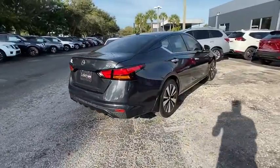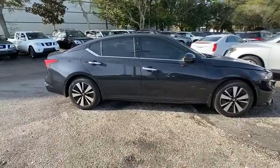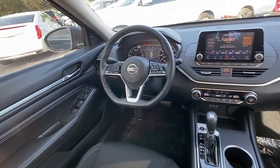Combine that with a powerful engine, six standard airbags, and over 5,000 quality and performance tests, and you'll see the Nissan Altima is made to drive and built to last, and is priced below $25,000.